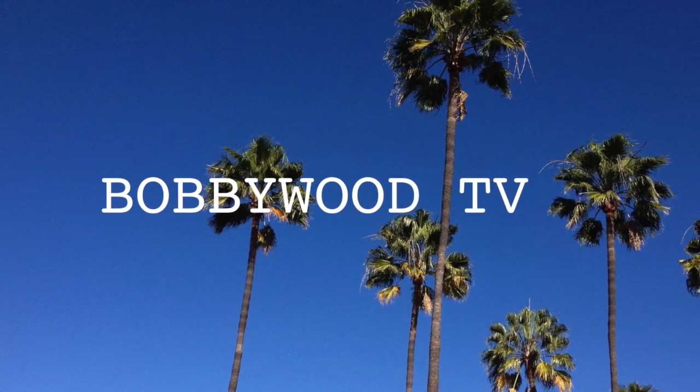Thanks for joining me at the 100 Acre Wood at the El Capitan Theater watching Christopher Robin. Don't forget to like and subscribe or something or nothing, you silly old bears.